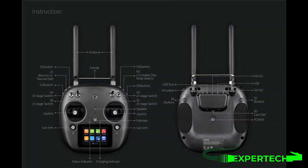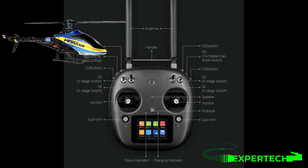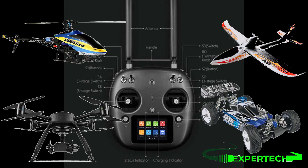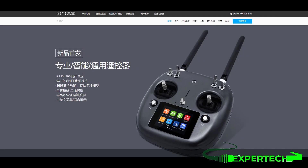Full-featured 16-channel high-speed response mode supports all model types including fixed wings, helicopters, gliders, multi-rotors, cars, boats, and more. With a 5ms high-speed response mode, it exceeds future standards for high-speed operation.